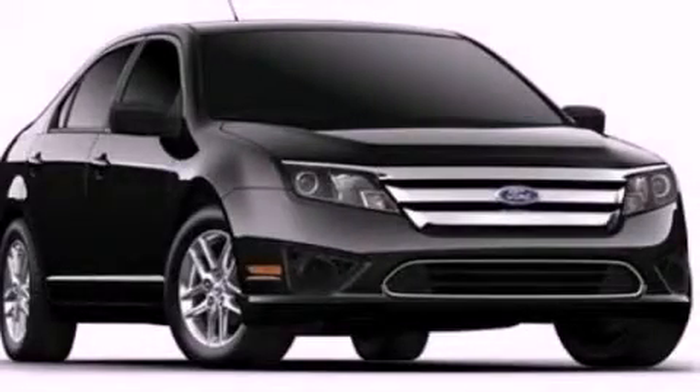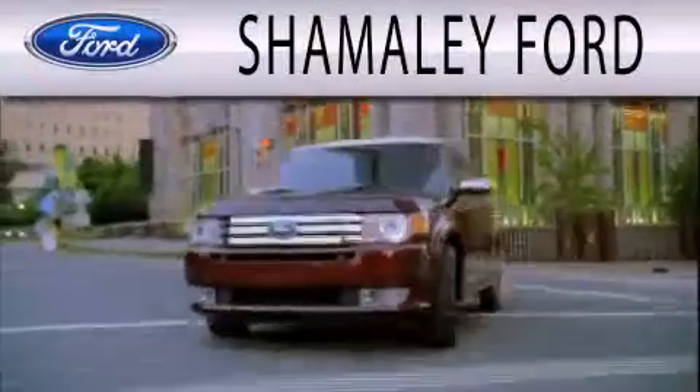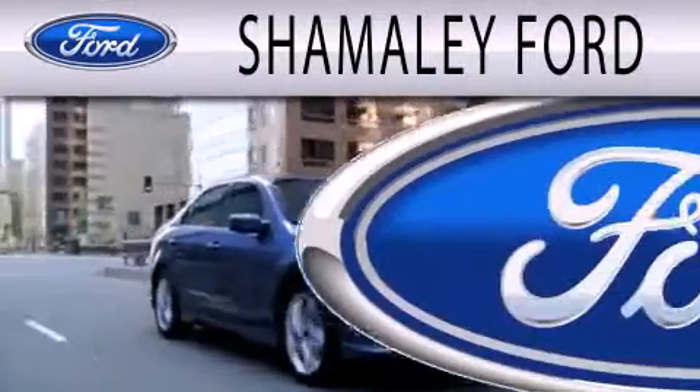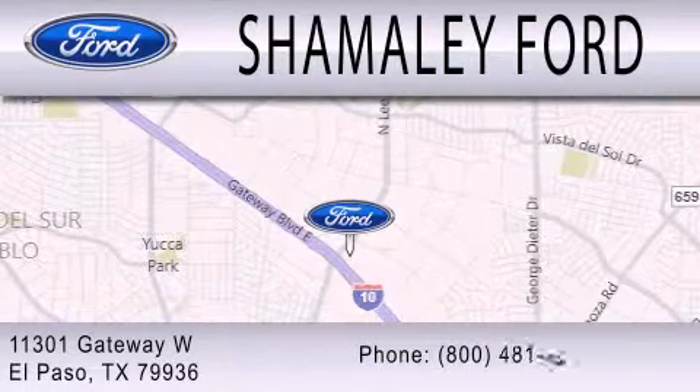Please call today to reserve this vehicle for a test drive. Shamaley Ford is dedicated to doing everything possible to ensure that the experience you have selecting your next vehicle is as pleasant as possible. We're located at 11301 Gateway Boulevard in El Paso.